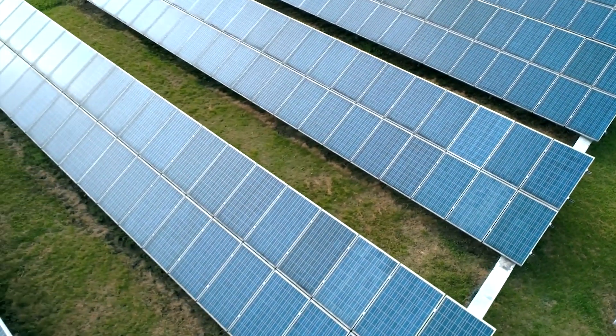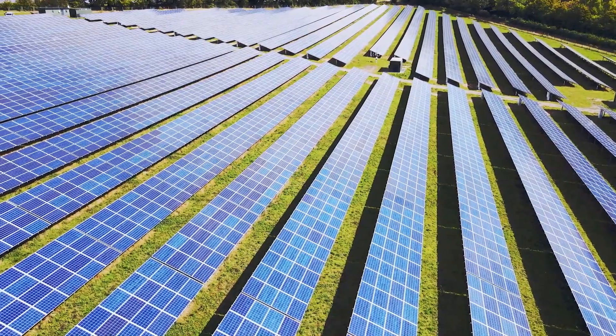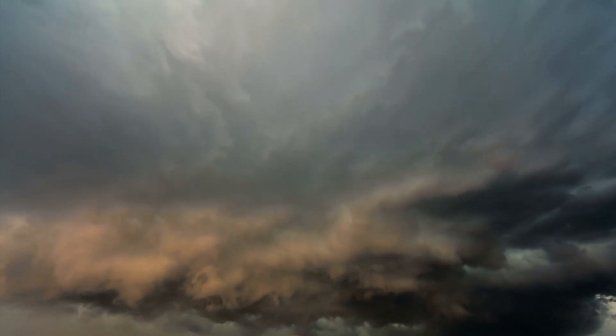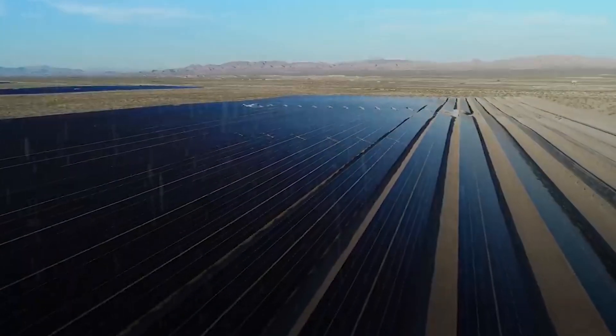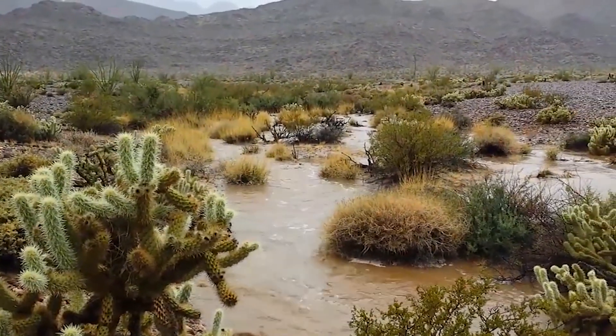The solar panels absorb more sunlight than the light-colored desert sand, reflecting a lot of light and heat into the air. As the ground temperature rises, so does the air in contact with the solar panels. The moisture in the air condenses and falls as rain in the colder upper layers of the sky, altering the world's harshest climates and expanding green zones in deserts.